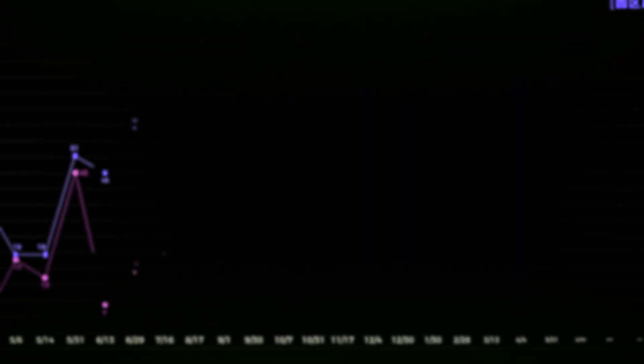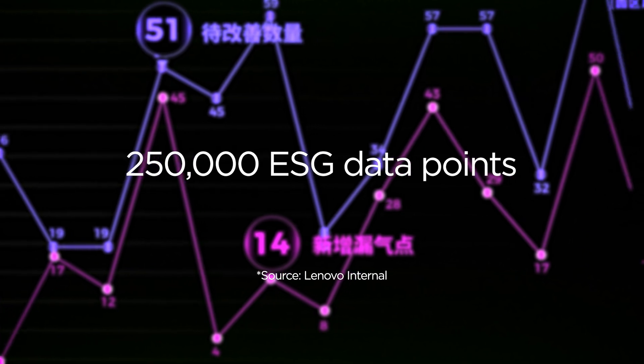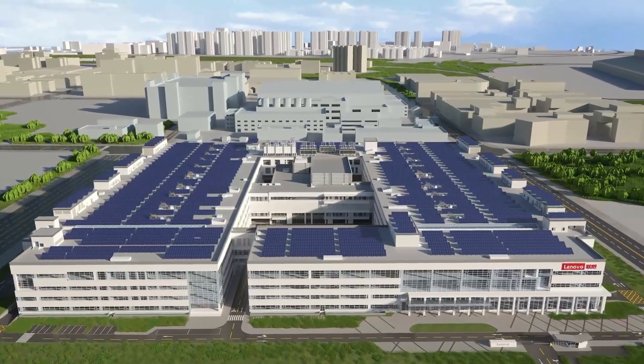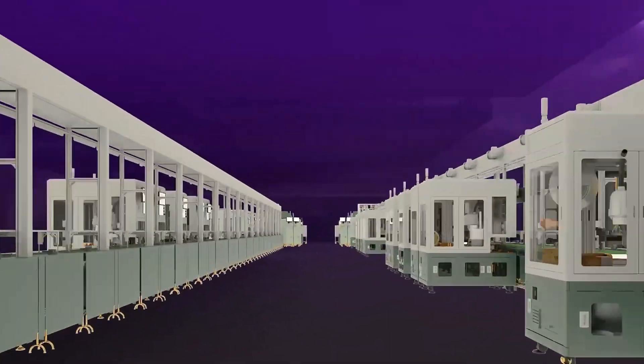Today, the ESG Navigator captures and processes more than 250,000 data points every hour and delivers 228 KPI dashboards, offering unprecedented visibility into the environmental performance of the manufacturing facility.